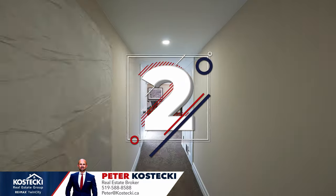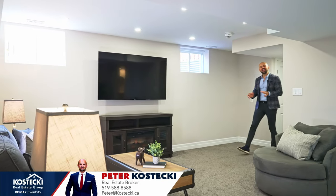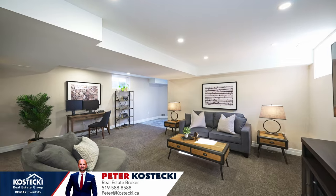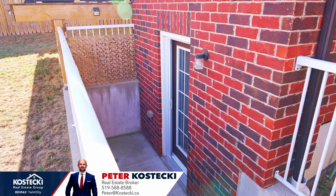Number two: finished walk-up basement. There's even more to discover downstairs, including ample space for a living room, home office or home theater, a powder room, cold room, and a separate entrance with walk-up to the backyard.